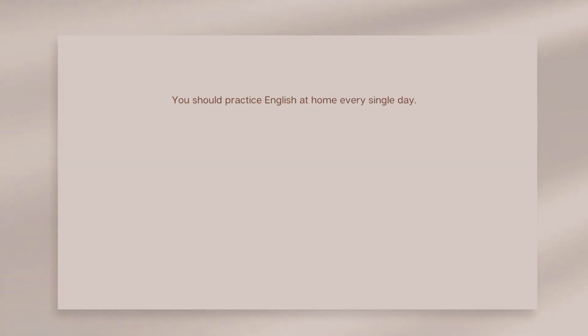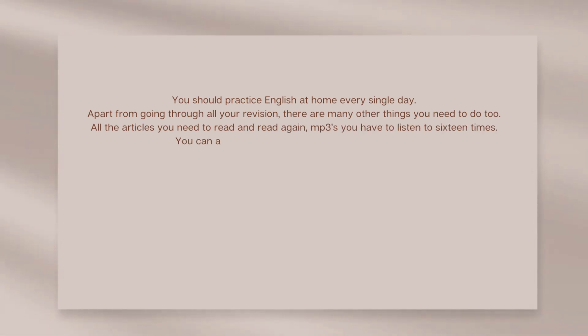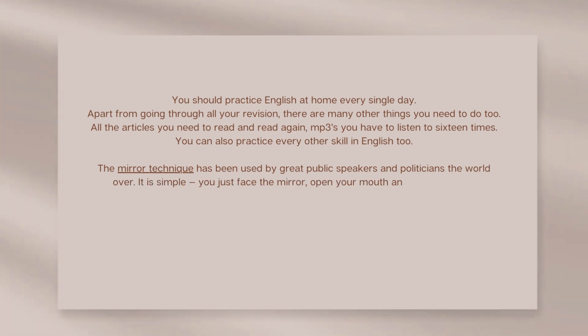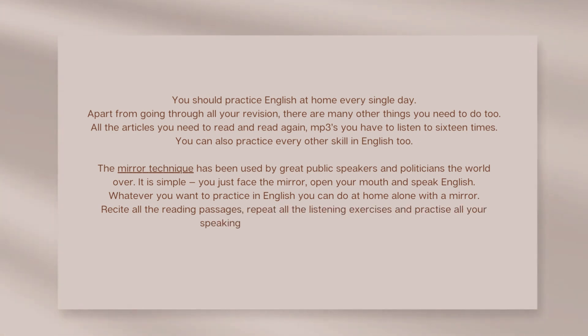Number seven: practise at home. You should practise English at home every single day. Apart from going through all your revision, there are many other things you need to do too — all the articles you need to read again, and MP3s you have to listen to repeatedly. The mirror technique has been used by great public speakers and politicians the world over. It is simple: just face the mirror, open your mouth, and speak English. Recite reading passages and repeat listening exercises while looking into a mirror.